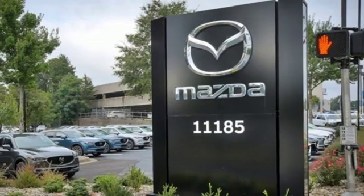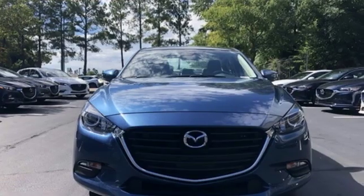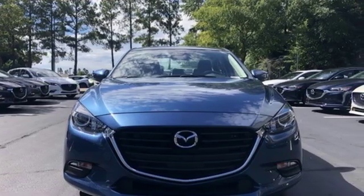Inline four-cylinder engine, aluminum wheels, gas pressurized shocks, and automatic transmission. They say a journey of a thousand miles begins with one step. Well, in this case, it begins with a test drive. Start your next adventure today.